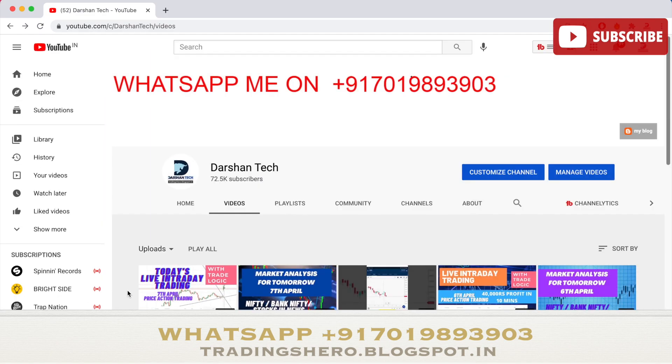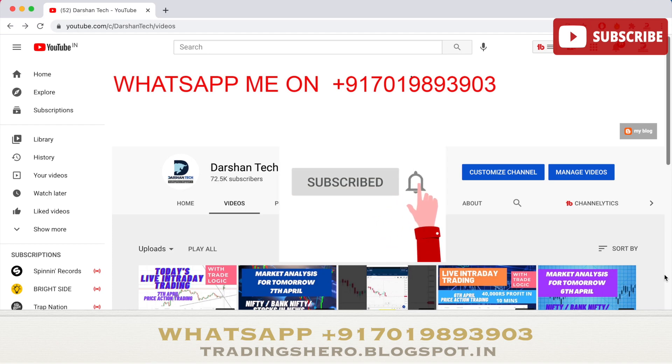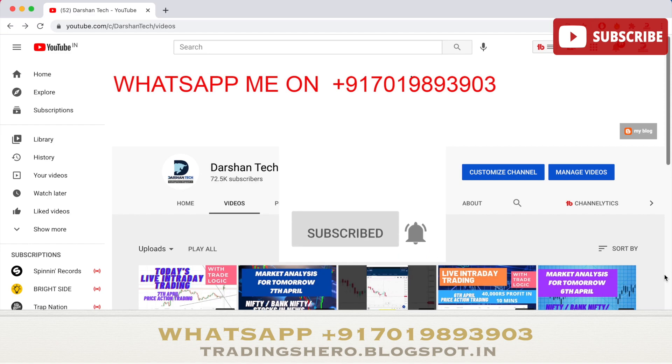Today we did a live trading session on PVR — you can watch that video on my channel, and I'll put the link in the description. If you're new to my channel, a subscription would be amazing. If you're new to stock market trading and want to learn how to make consistent money, you can join my course by messaging me on the WhatsApp number displayed on screen.